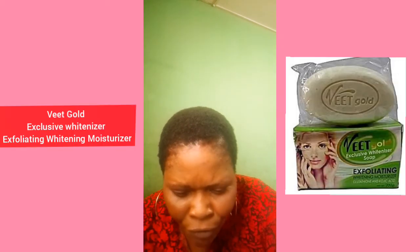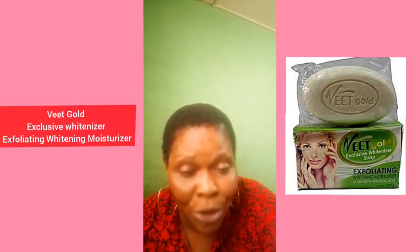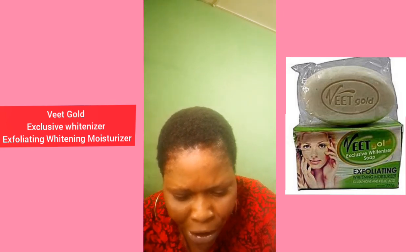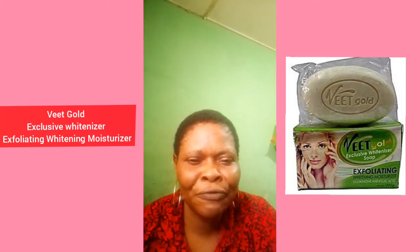Another one on my list is Vint Gold Exclusive White-nizer exfoliating soap. This one has carrot and kojic acid — it's very good on the skin. It exfoliates your skin and removes dead cells. To use it, apply the soap on your face first and leave it for about 5 to 10 minutes before taking your bath, and you will see the result.